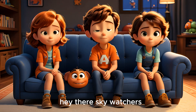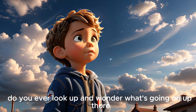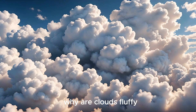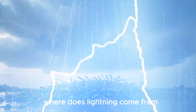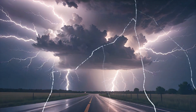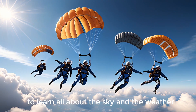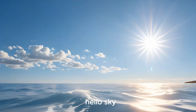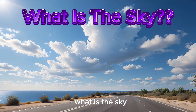Hey there sky watchers! Do you ever look up and wonder what's going on up there? Why are clouds fluffy? Why does it rain? Where does lightning come from? Well, today we're going on a sky-high adventure to learn all about the sky and the weather. Hello sky!